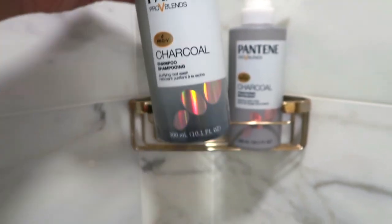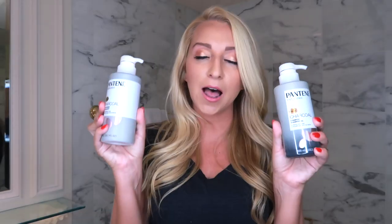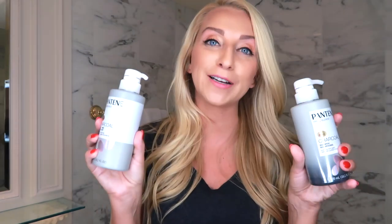Hey everybody, I'm Malia from The Malia Show. Today I've actually partnered with Pantene to show you their Charcoal Infused Shampoo and Conditioner. It is amazing, you guys. I've been using it nonstop for two weeks and I cannot believe the way my hair feels.